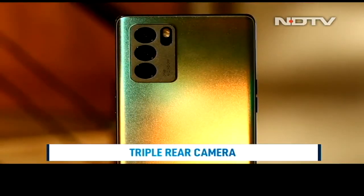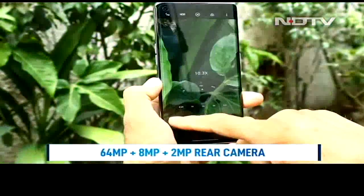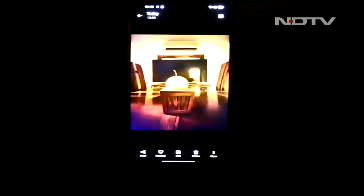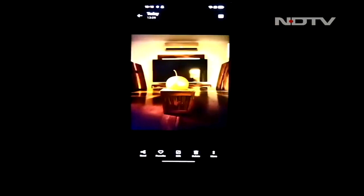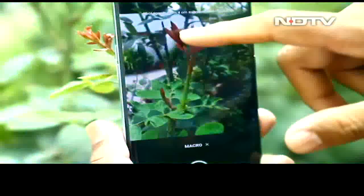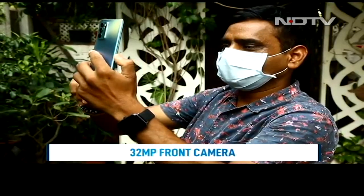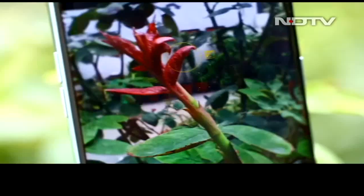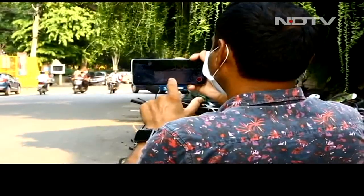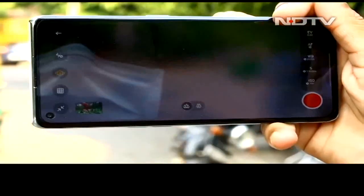Coming to the cameras, there's both good and bad. The primary 64MP camera captures well-exposed and saturated images with decent dynamic range and good HDR performance. Low-light images are passable at best, with too much noise reduction and unnatural colors. The 8MP ultra-wide camera captures decent images but the resolution is on the lower side. The 2MP macro camera disappoints with its lower resolution. However, the 32MP front-facing camera is sure to impress selfie lovers with well-detailed, brightly lit images and excellent color balance. Oppo also includes interesting video modes like Portrait Video Mode, which adds bokeh and creates a depth of field effect, though the phone can struggle with focusing on moving objects.